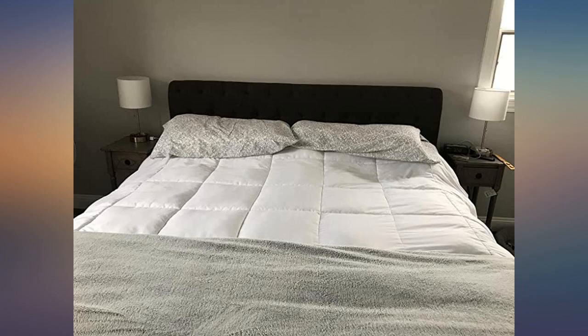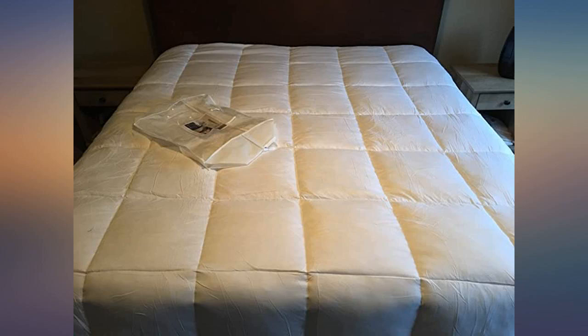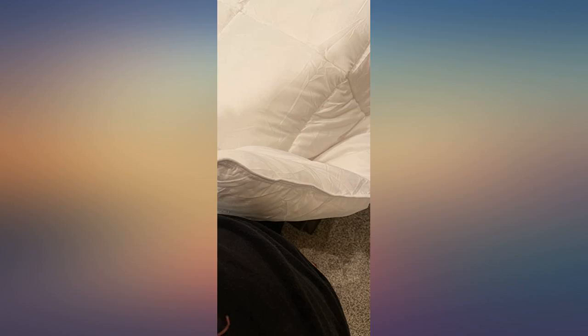I love this comforter, it is very soft and cozy. I have a queen bed but bought a king which fits perfect. It drapes over the sides. I'm one who relies on reading reviews before purchasing an item and I am above satisfied with this comforter.